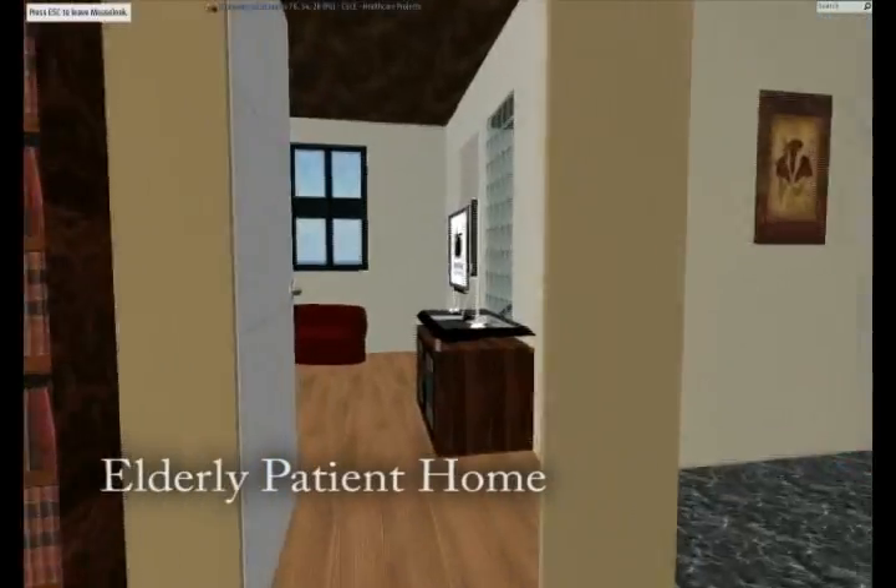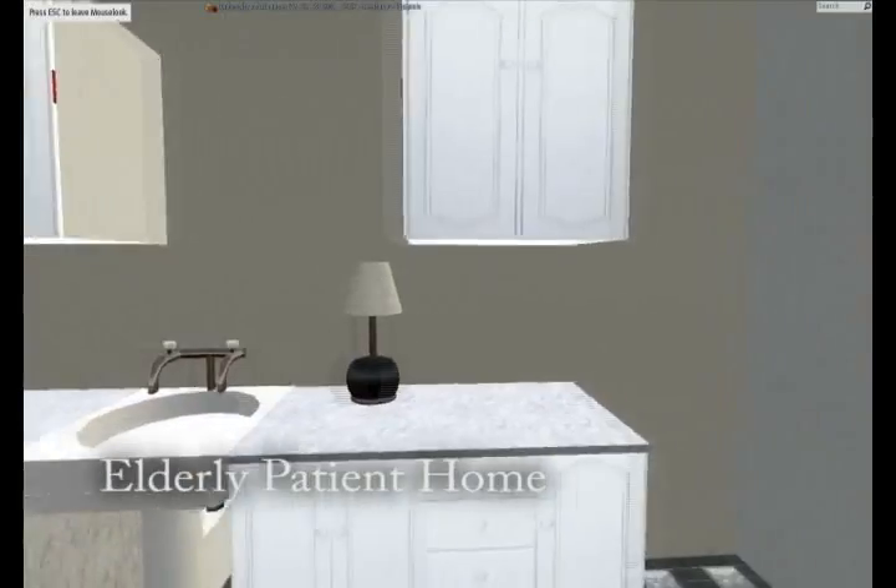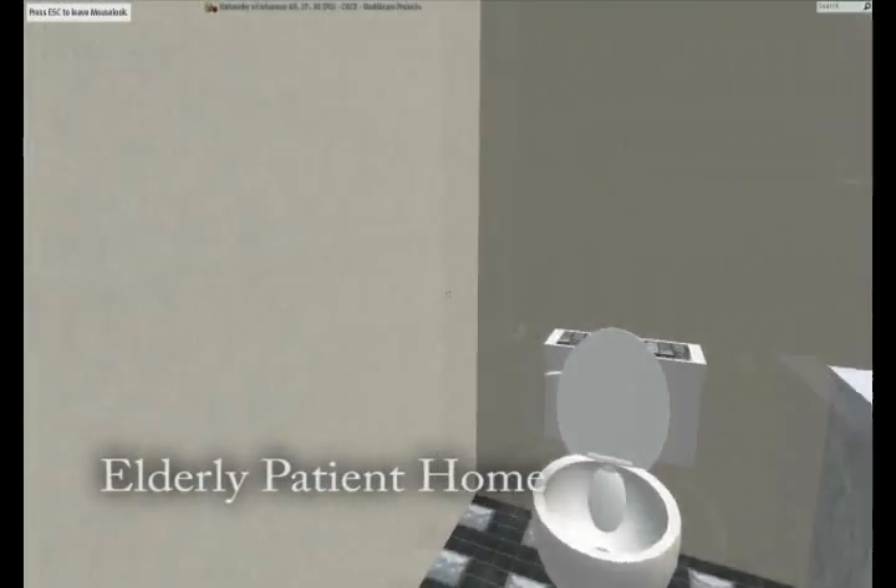All of this monitoring can be done from any internet-based machine, which allows both the doctor and the patient an added degree of convenience while ensuring that the patient is well cared for.